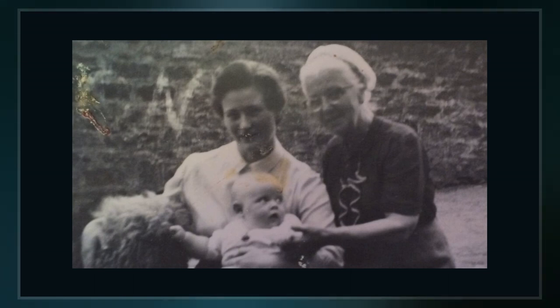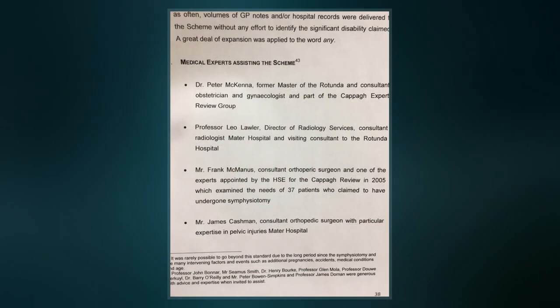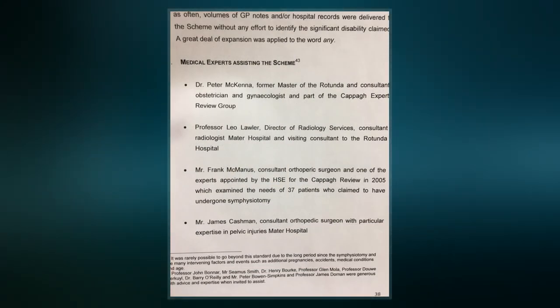Symphysiotomy results in a temporary increase in pelvic diameter by surgically dividing the ligaments of the symphysis under local anesthesia.